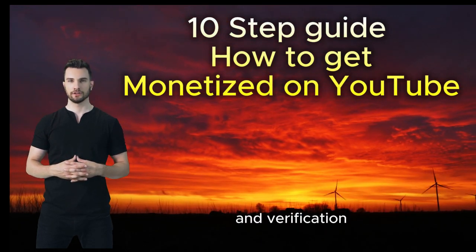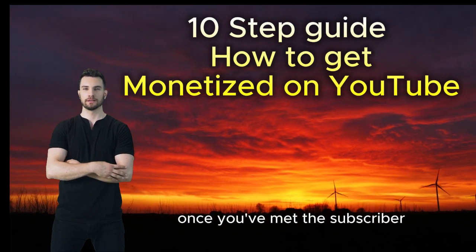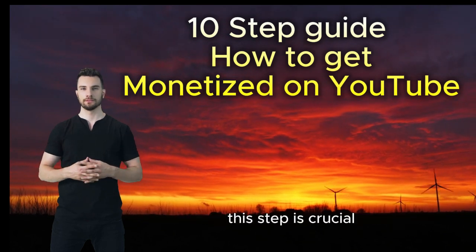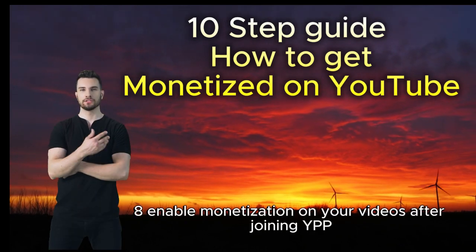Step seven: apply for the YouTube Partner Program (YPP). Once you've met the subscriber and watch hour requirements, apply for the YouTube Partner Program. This step is crucial for enabling monetization features on your channel.